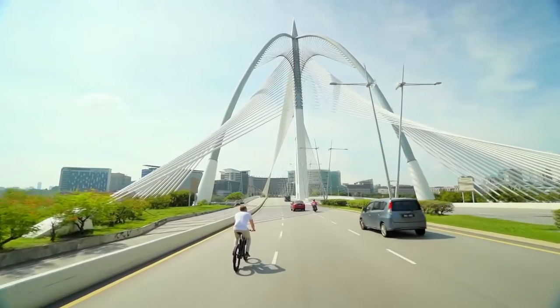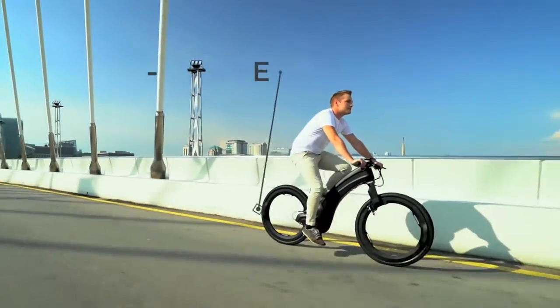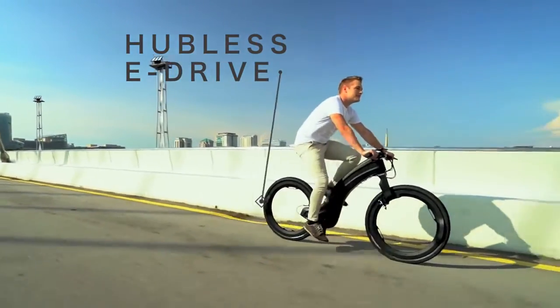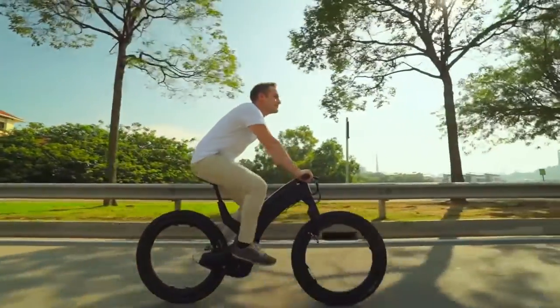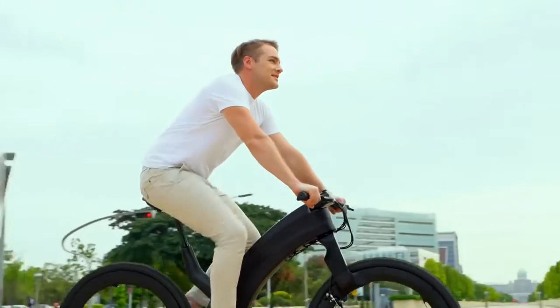You'll be turning heads with Revo's amazingly unique design. The patent-pending hubless wheels are crafted from aerospace-grade alloys and engineered for maximum durability. Revo also rides and handles exceptionally well, thanks to a strong lightweight core.